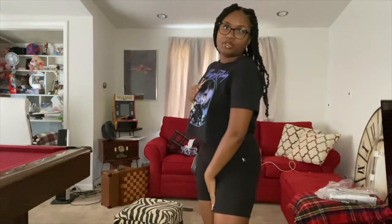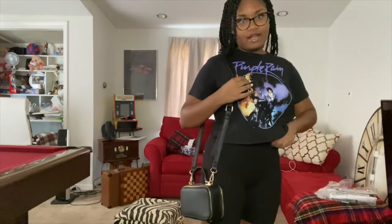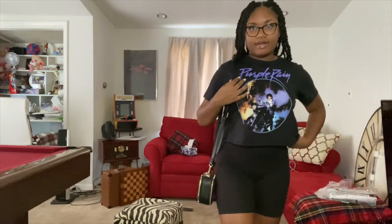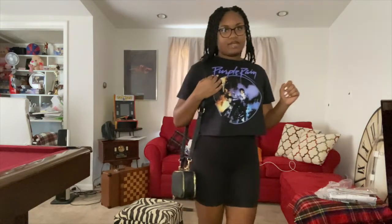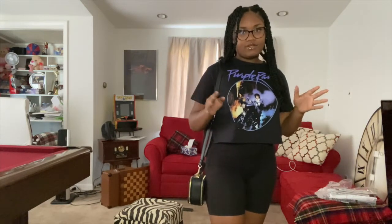My shirt I got from Target. The biker shorts I've had for years and just never knew they were biker shorts, so I started wearing them. This is a really cute all-black look, especially for summer when it's not too hot, and the shirt has a little pop of color on it.